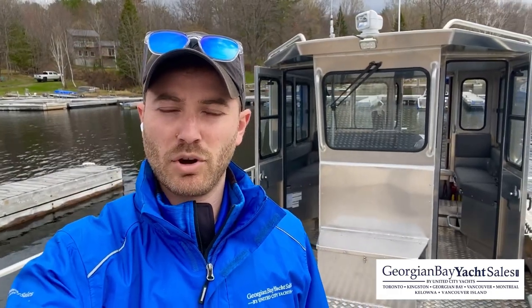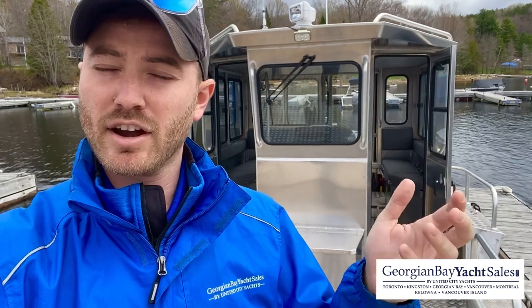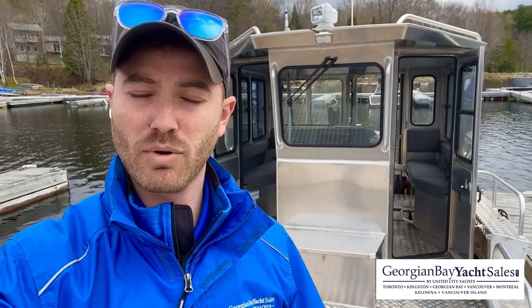If you'd like a private tour of this boat, you can contact me by email at connor@georgianbayyachtsales.com, or visit our website for the full listing with specs, 360 photos, and this virtual tour. If you have any questions, you can contact me through the listing or call me directly at 705-427-9025. I'd love to get you aboard — it's a single owner boat, very low hours, and really well maintained. It'd be the perfect boat for any contracting work or hauling you need to do around the Georgian Bay area.